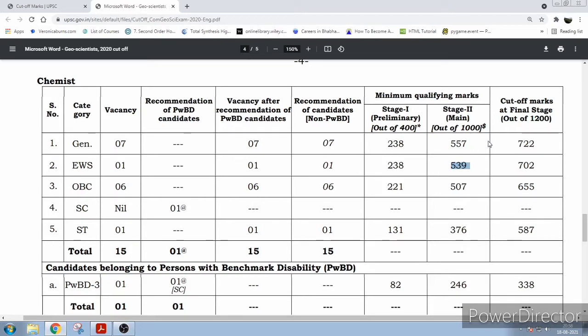For OBC, there were six posts. The cutoff in the preliminary stage is 221 out of 400. In mains out of 1000 it is 507 — that includes prelim marks added, so 600 plus 400. Specifically in mains stage 2, you must get 507 minus 221, which is 286 out of 600. Ultimately for OBC, you must get 655 out of 1200.